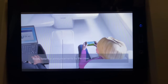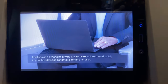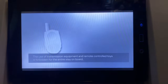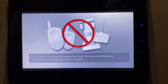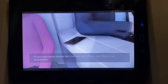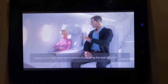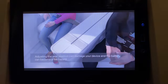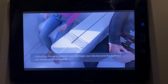Kindly listen for announcements by the crew. Laptops and other similarly heavy items must be stowed safely in your hand baggage for takeoff and landing. The use of transmission equipment and remote controlled toys is forbidden for the entire stay on board. If your electronic device falls into any part of your seat that is not accessible, please call a flight attendant instead of adjusting the seat yourself.